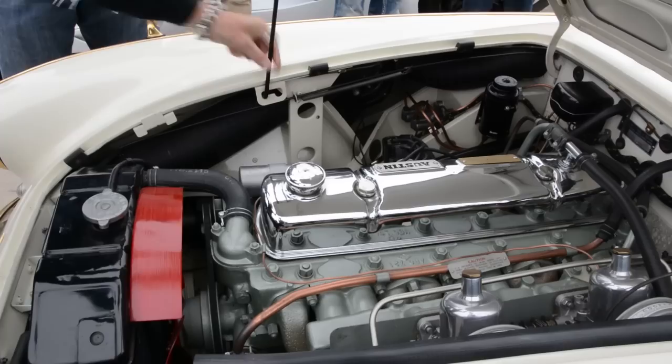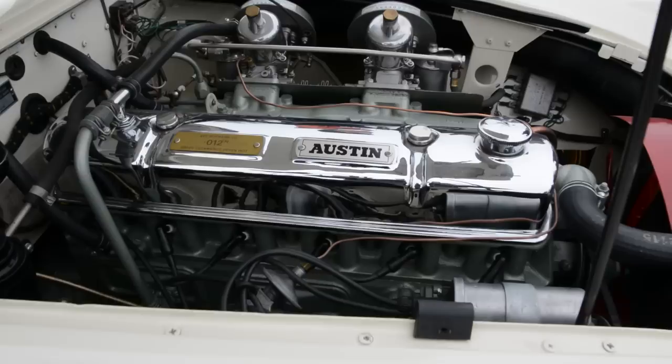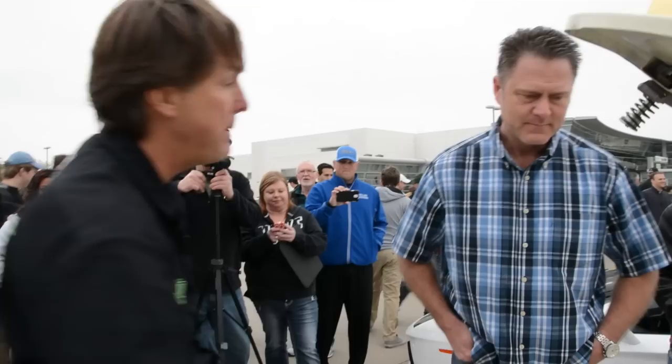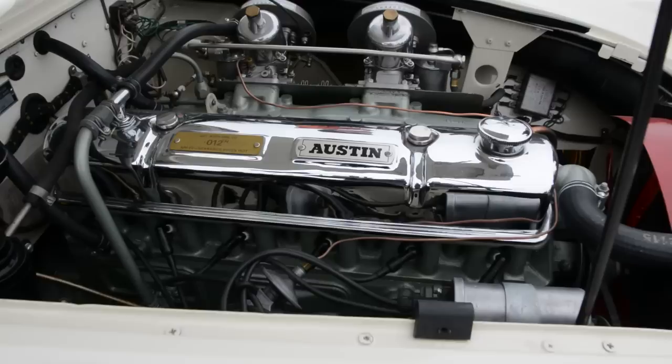Let's see the motor in this car. This is a 100-6, so this is before they called them the 3000. This is where they went from the 100-4 to the six-cylinder motor, so this is your first big Healey series with a six in it. This is how it left the factory. Most of them had painted valve covers, but since this was a show car they polished the dash pots, chrome-plated this. There are just a lot of small things on this show car that you won't see in other cars.